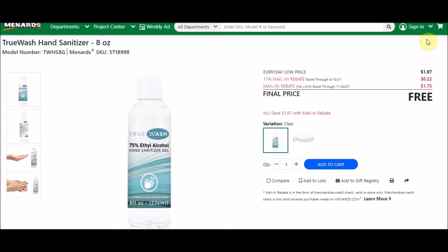They also have the True Wash Hand Sanitizer 8-ounce, SKU 571899-98. Everyday low price is $1.97, 11% takes off 22 cents, and the mail-in rebate right now is $1.75, making this free after the 11% sale.